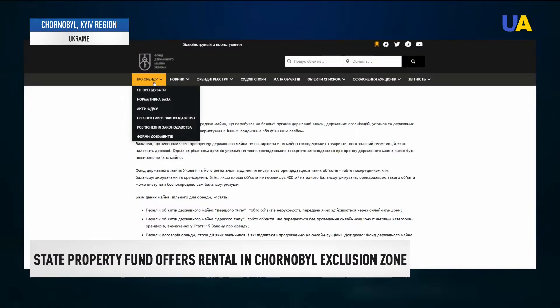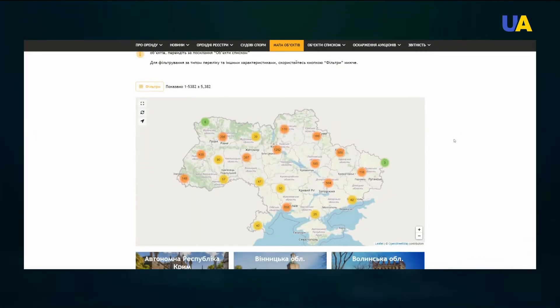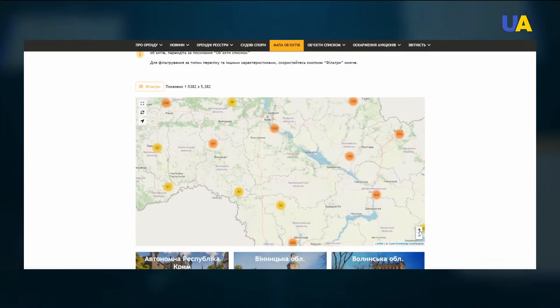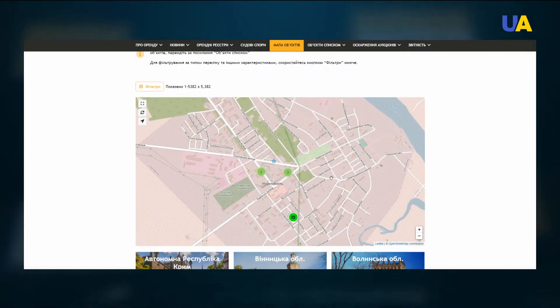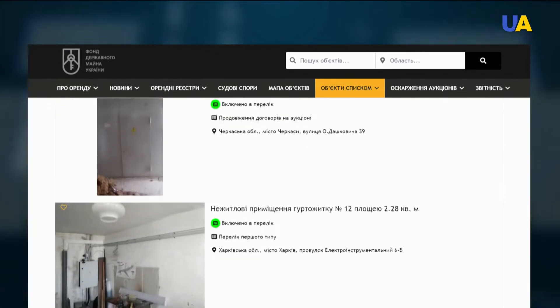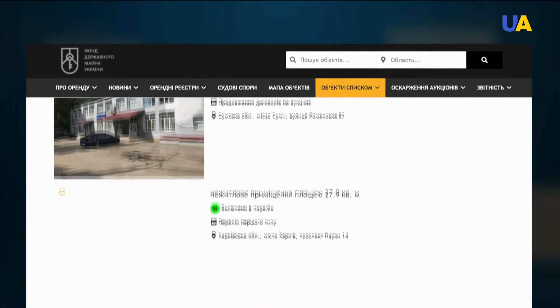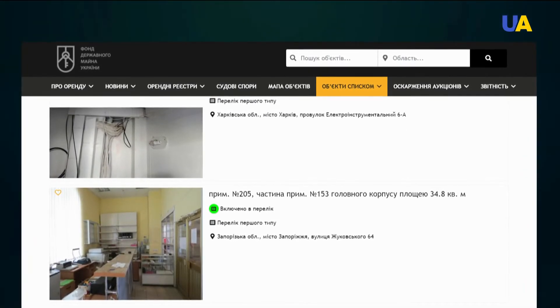As we are now talking about the exclusion zone, all this allows businesses to come here today, invest money, and develop this territory. All premises available to tenants are listed on the website orenda.gov.ua. The user can open a list or map of objects and, using the filter, select the appropriate one, then take part in the auction at prozoro.prodash. The winner gets the opportunity to lease the asset for five years, after which they become the priority tenant if they wish to continue using the building.